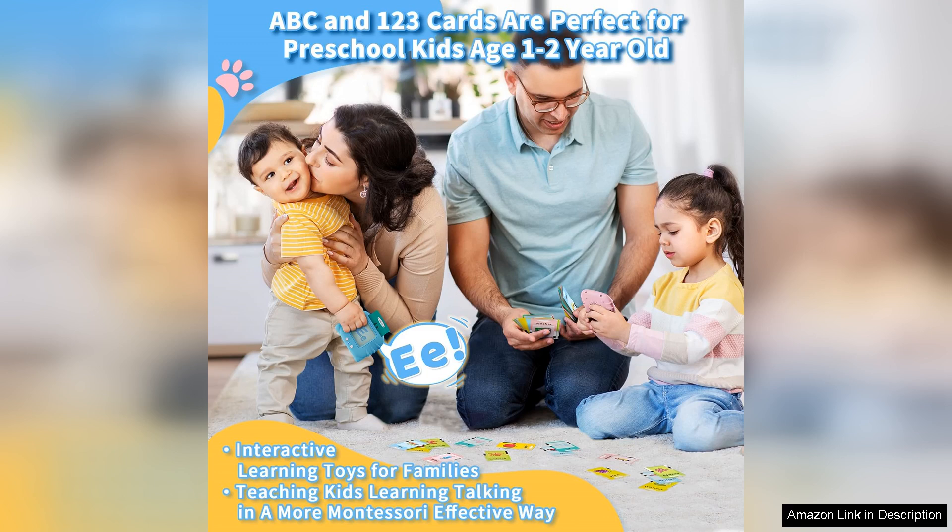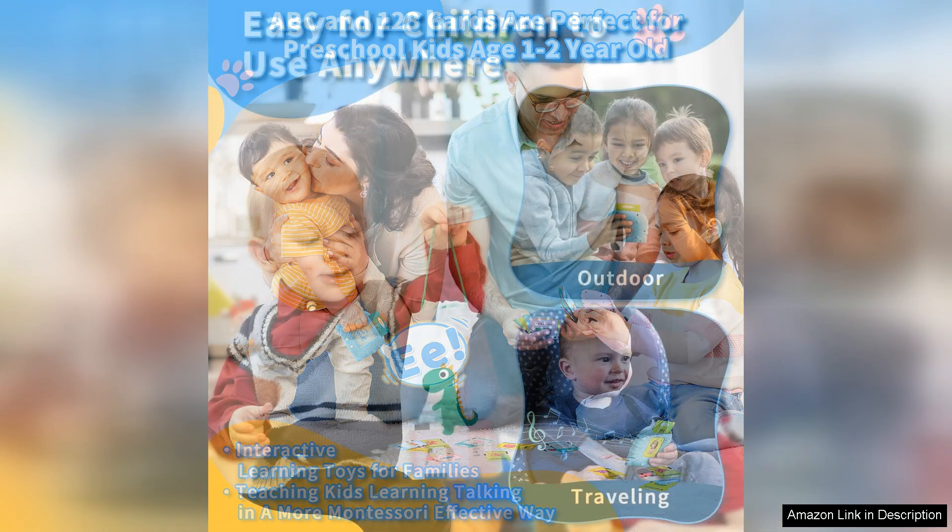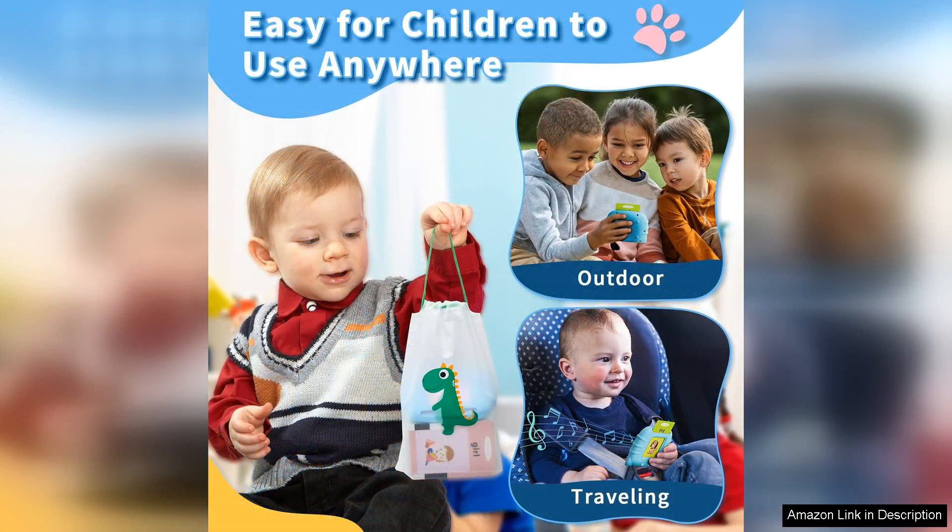One of the benefits I noticed is how these flashcards promote independent learning. My toddler enjoys exploring the cards on their own, which has led to countless hours of productive play. It's heartwarming to see them point to the cards and proudly pronounce words they've learned.